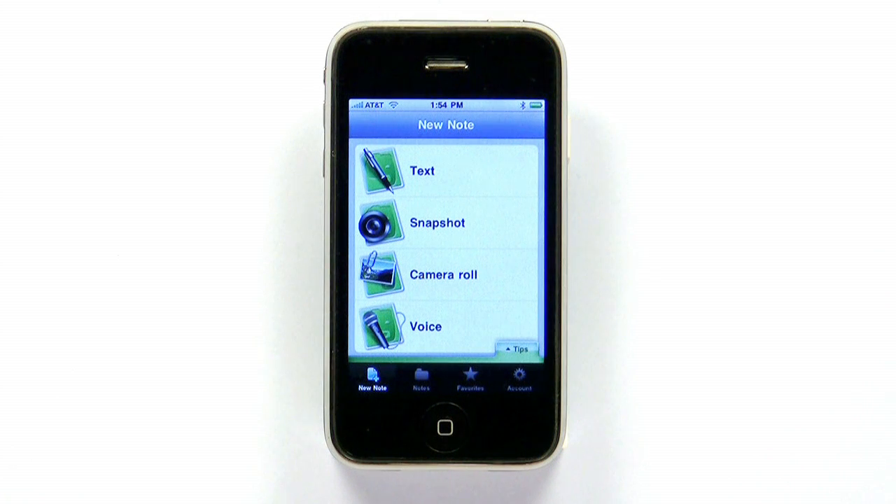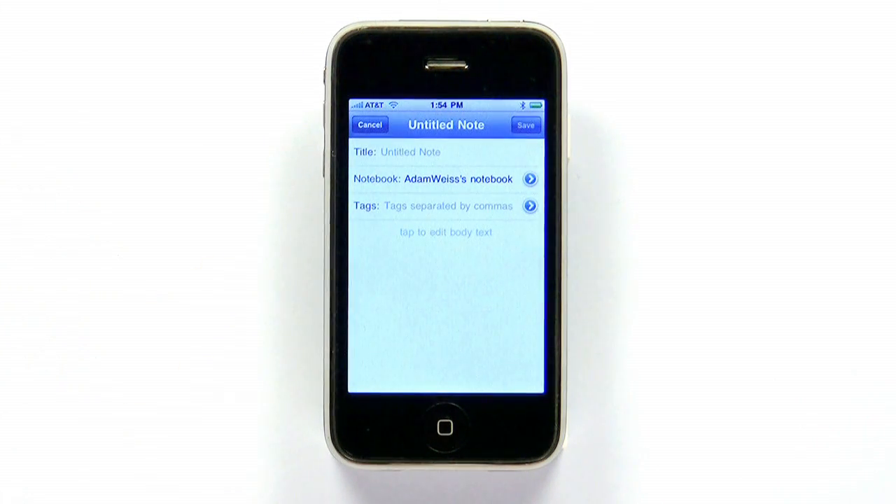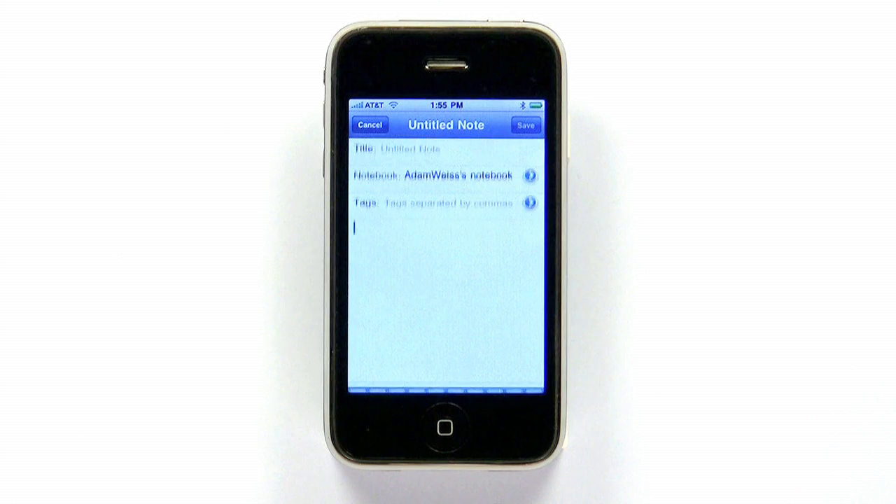When you open Evernote, you're presented with big buttons that provide a simple way to create a new note. Choosing text gives you just what you'd expect, a space to type whatever information you want to keep track of. You can add a title and tags while the app automatically embeds your current location in the note.